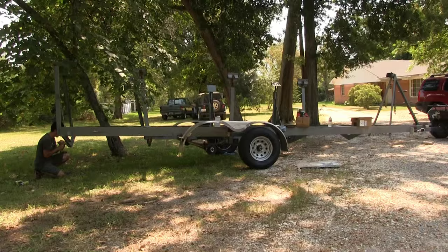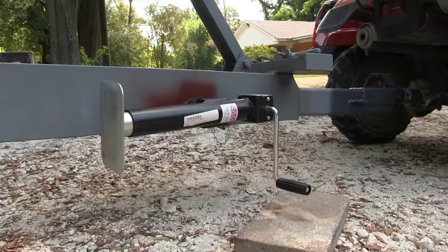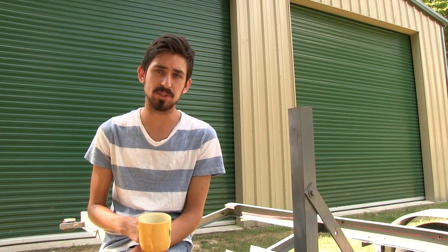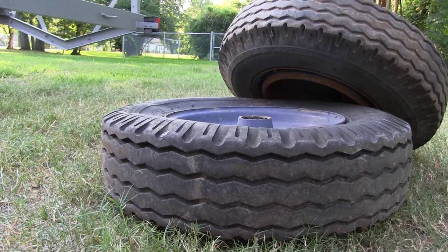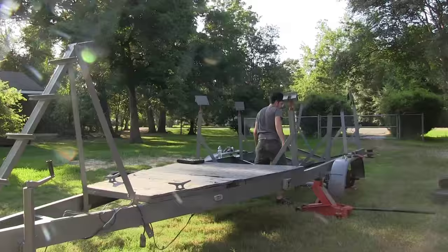Zach decided it was probably the best idea to get a trailer. When he decided that, he started looking around and they got lucky — on Craigslist he was able to find a used trailer, about 27 feet long. But it needed some work. They bought it, and the guy actually had to come drop the trailer off on a flatbed because it wouldn't even roll.